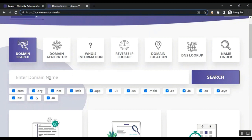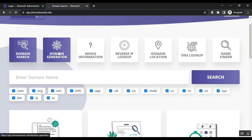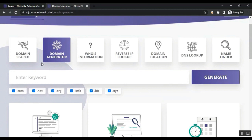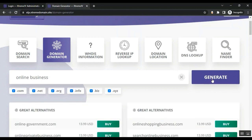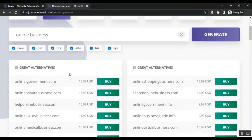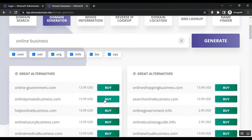Customers can also use the name finder feature. If they want to search any domain, they just need to search it here and see if it's available or not. They can generate a domain name by entering a keyword — for example, if someone wants to generate a domain for their online business, they put in the keyword, click Generate, and the system will generate available domains for them.